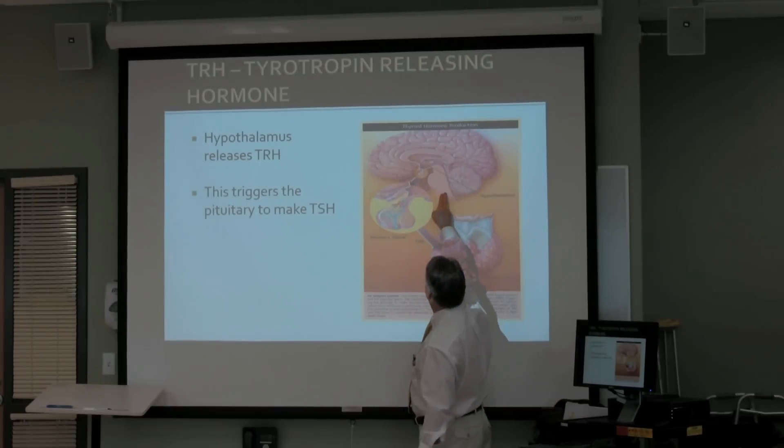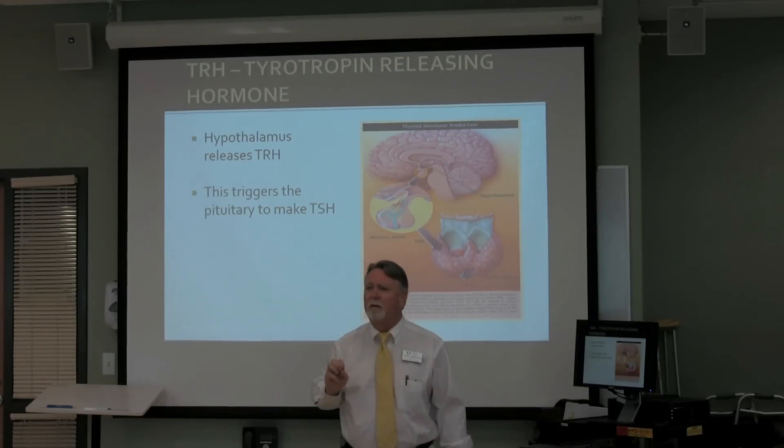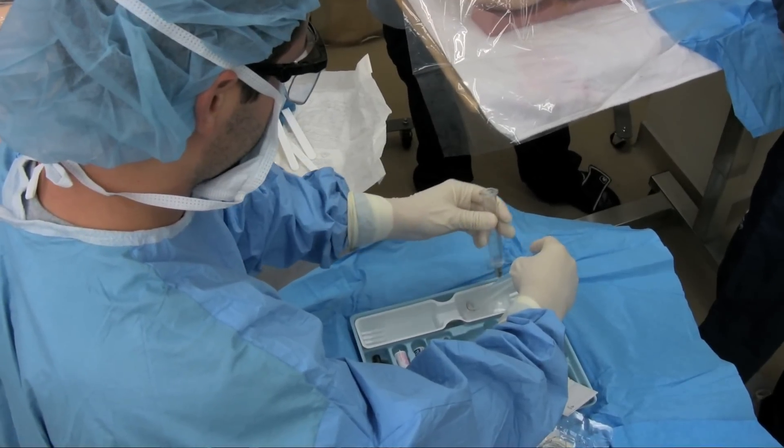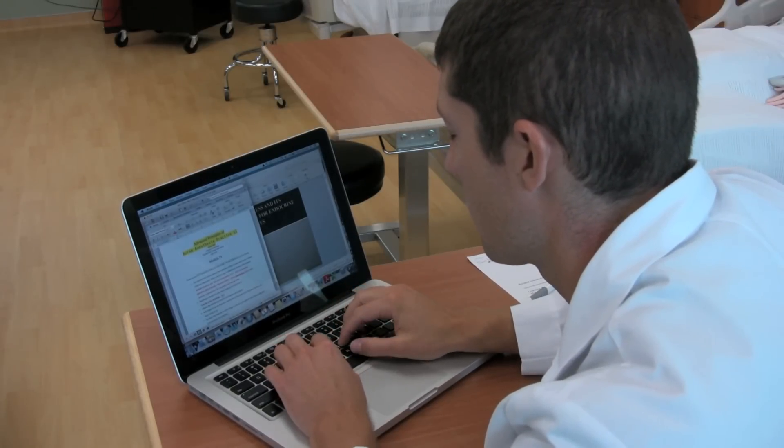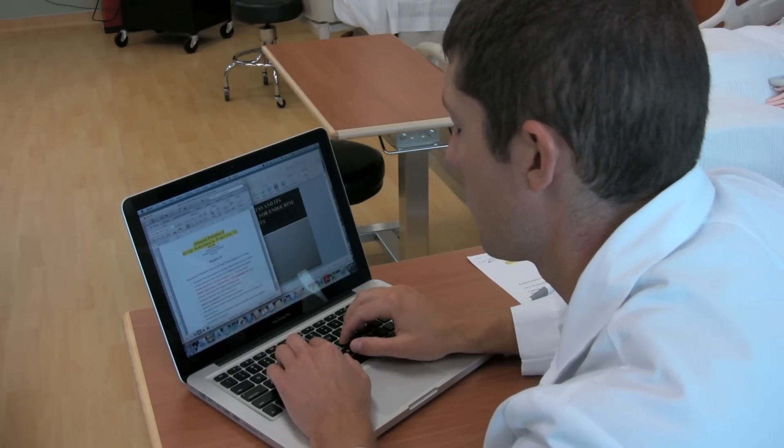It's a 28-month program and from the time the students start, they hit the ground running. We start with a foundation that is focused on the sciences — advanced anatomy and physiology, pharmacology, pathophysiology — learning to evaluate patients and making a well thought out, evidence-based plan of anesthesia care.